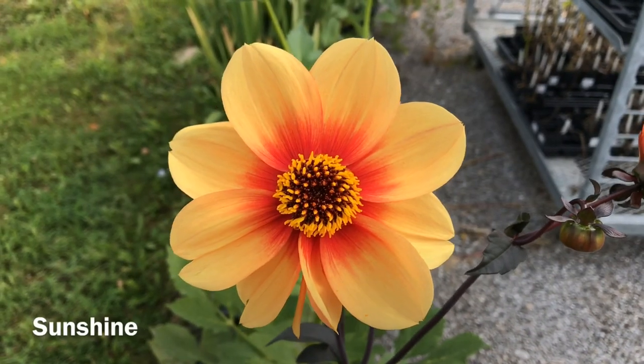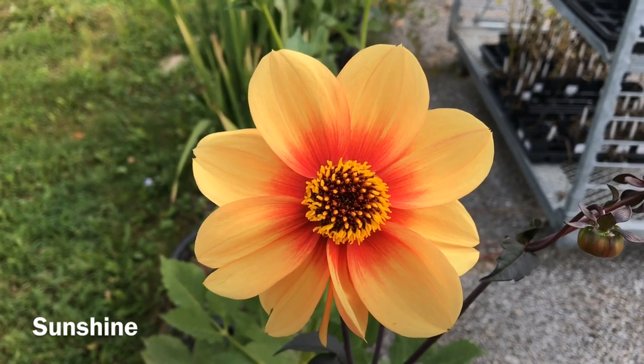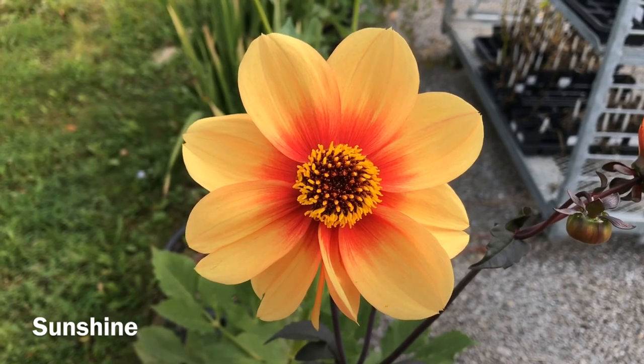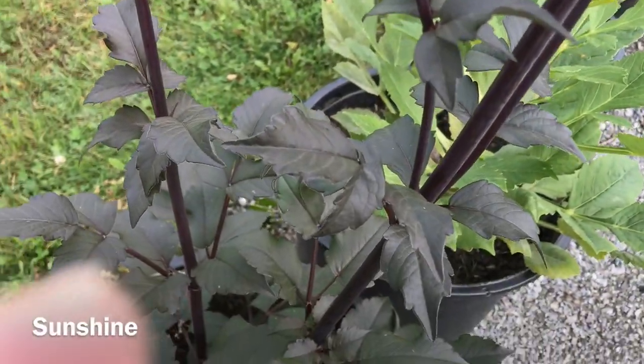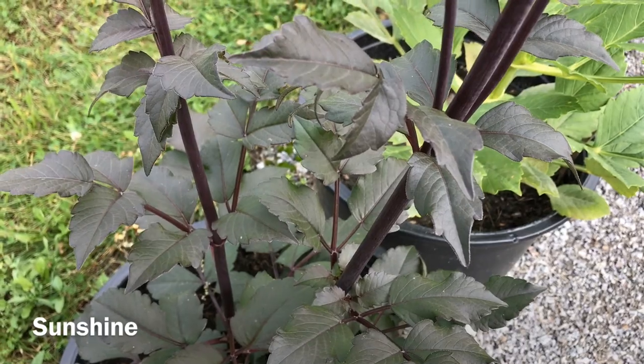This beauty is called Sunshine. Besides having this gorgeous single petal layer blossom, it also has this exquisite foliage. Look at the color — it's absolutely black.